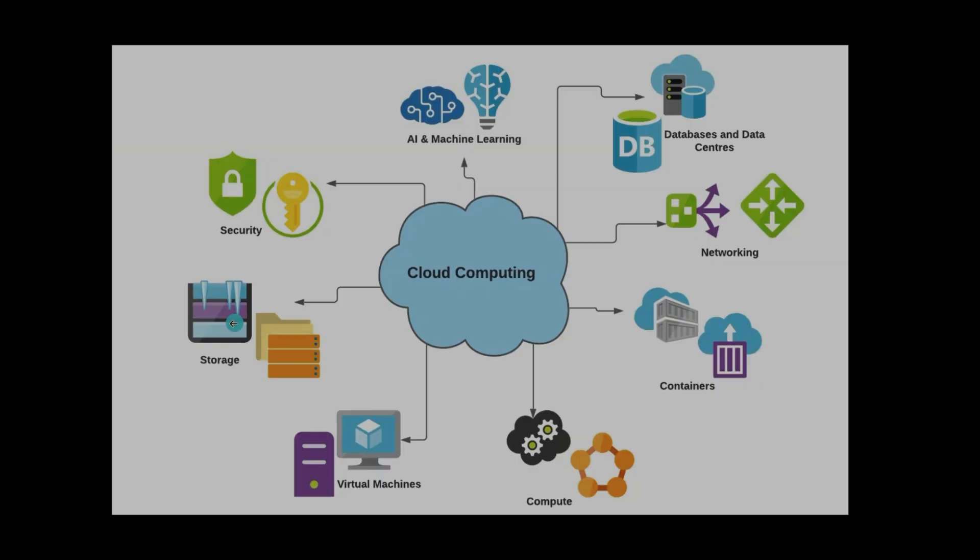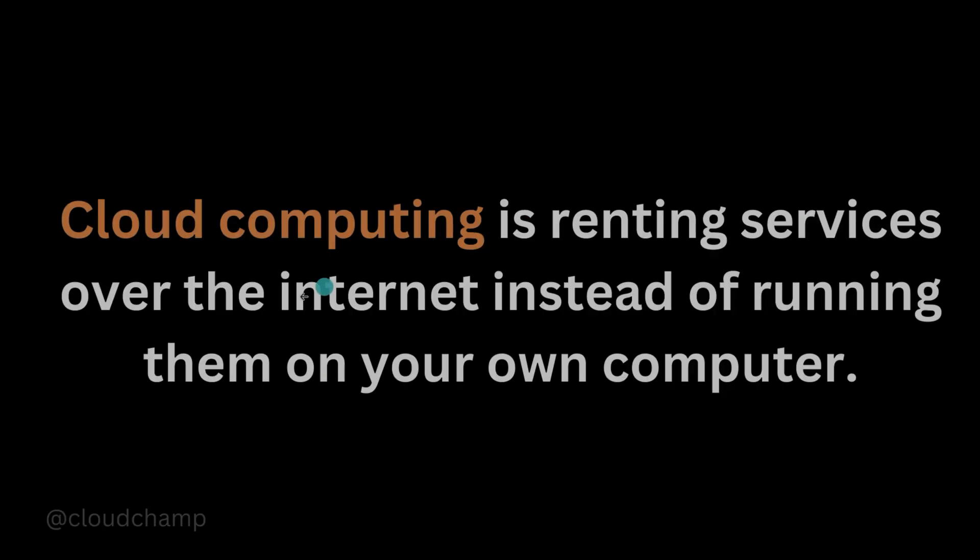If you're using Google Drive or Dropbox, you're already familiar with cloud storage. Cloud services like Amazon S3 or Azure Blob Storage provide similar functionality but are designed for more extensive use cases like storing large amounts of data for application backups. Networking in the cloud means managing and connecting your resources properly, including virtual private clouds (VPCs), subnets, and firewalls. Managed database services like Amazon RDS or Azure SQL Database let you store application data without setting up your own database infrastructure. Cloud also provides AI, machine learning services, security, and more.